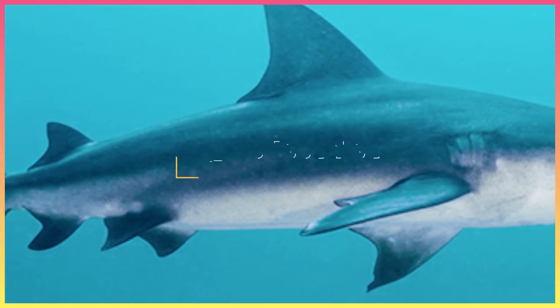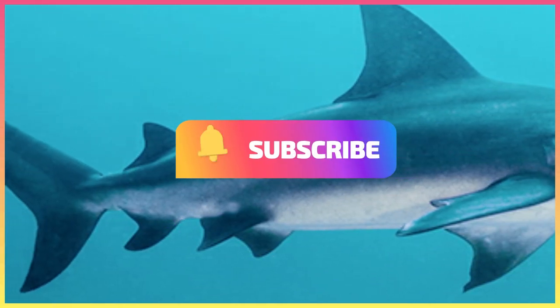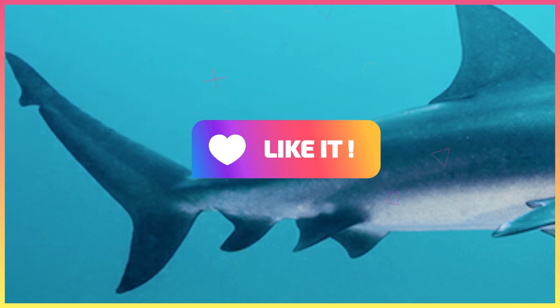In the next video we will talk about the bull shark. Don't forget to share the video with your friends. Goodbye!